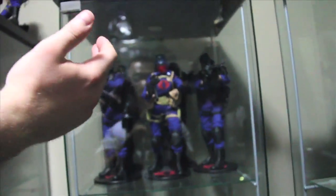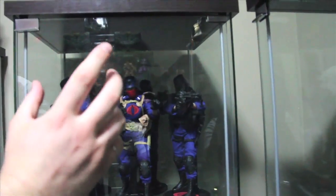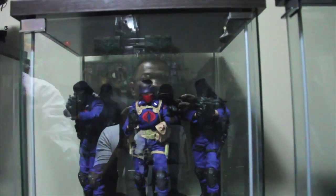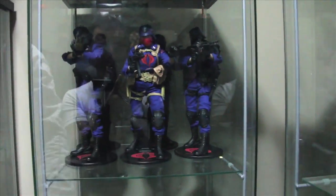Yeah, Storm Shadow. Then we've got the Cobra Officer, and that's actually in the Comet Colors, so there were a lot of people that were upset about that. And then I've got three regular troopers and one sniper, and I've actually put a machine gun on this guy here just to make him a little different because they all came with the same weapon.